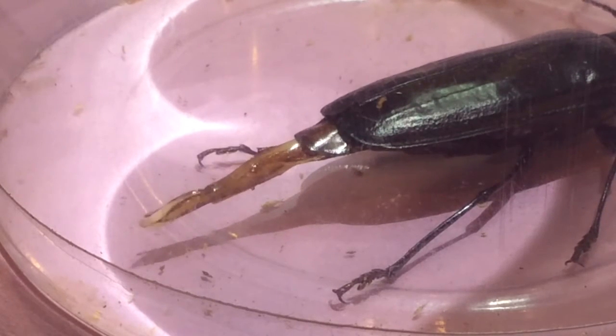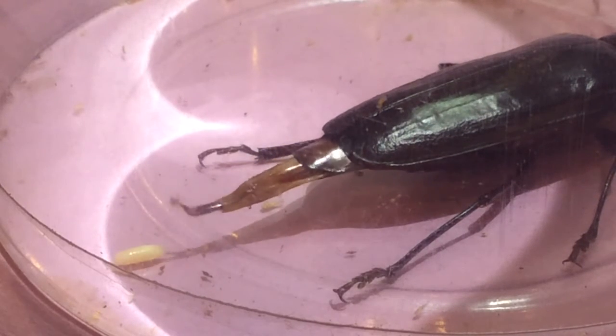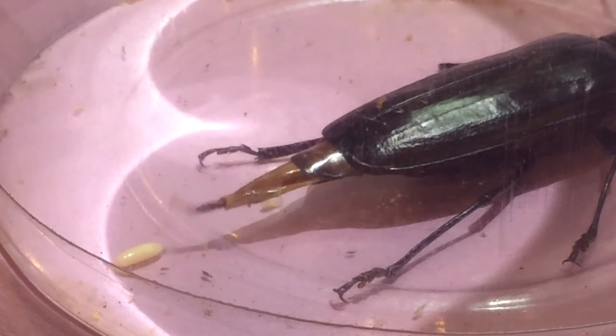There it is, fully extended. There's the egg! I finally got it on video! Nathan, I got it on video!